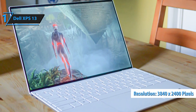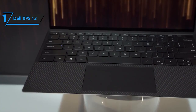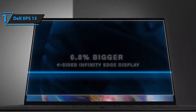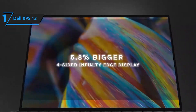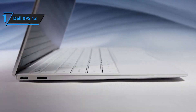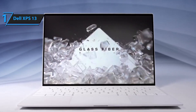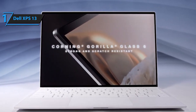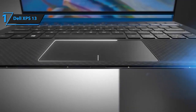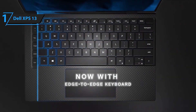Stay connected and productive with Killer Wi-Fi 6 AX1650 and Bluetooth 5.1 technology. Whether you're streaming content, video conferencing, or browsing the web, enjoy fast and reliable wireless connectivity for seamless multitasking. The Dell XPS 13 comes pre-installed with Windows 11 Home, offering a fresh and modern user interface with improved productivity, faster performance, and enhanced security. With premium features like a fingerprint reader and backlit keyboard, the Dell XPS 13 offers convenience and security — log in securely with a touch of your finger and type comfortably in any lighting condition.